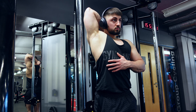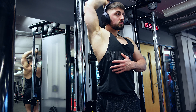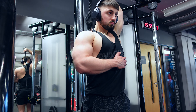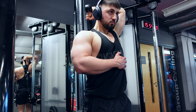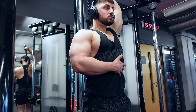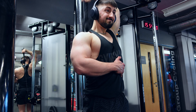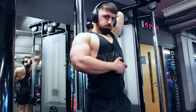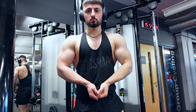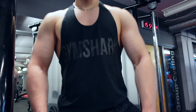Here we have the final exercise of the push session: the overhead single arm rope extension. This puts more emphasis on the long head of the tricep — the back of the tricep — so you always want to be doing some overhead variations alongside your normal standard pushdowns. It's a good one to end on; you can really focus on keeping everything tight and put all the focus on just that one arm. That is the video wrapped up — the full vlog two and push session done. Hope you enjoyed it, subscribe and like for more!